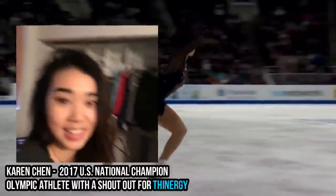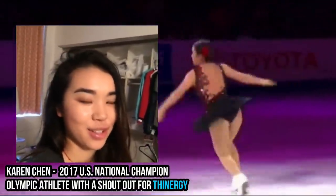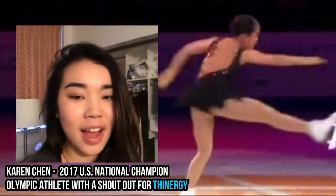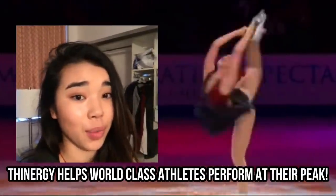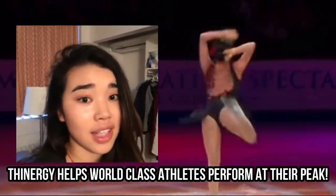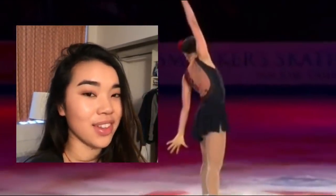Hi everyone, this is Olympic figure skater Karen Chen. I'm saying hi to Team Synergy. But yeah, if there's one thing I know, it is about diet and exercise. So stay dedicated to your hard work, diet, and keep up with the great work. I love you guys so much and good luck with everything.